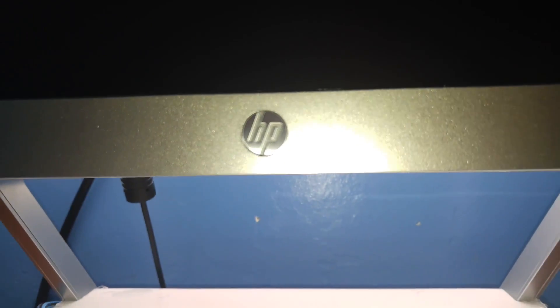For the monitor, I use an HP 23-inch XW monitor. I got this for about $120 on Amazon. It's refurbished. It's pretty cool.